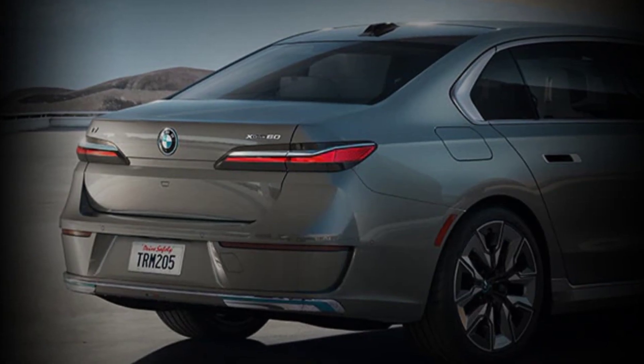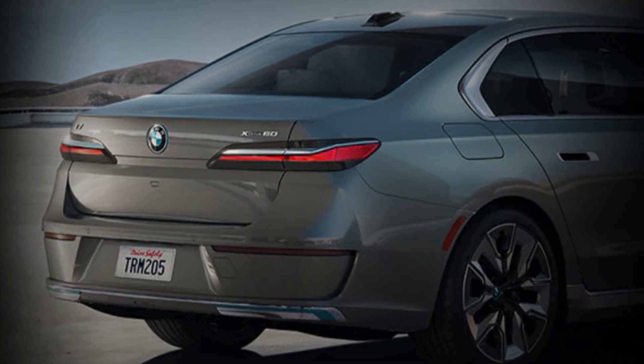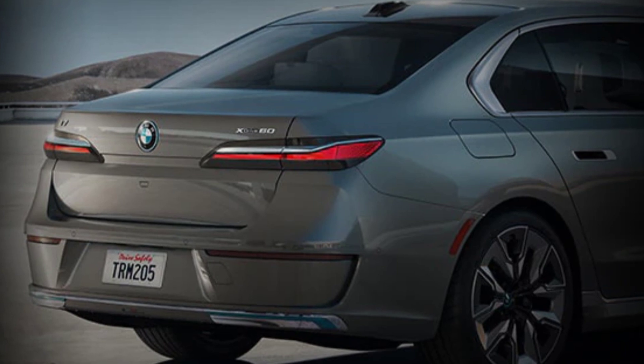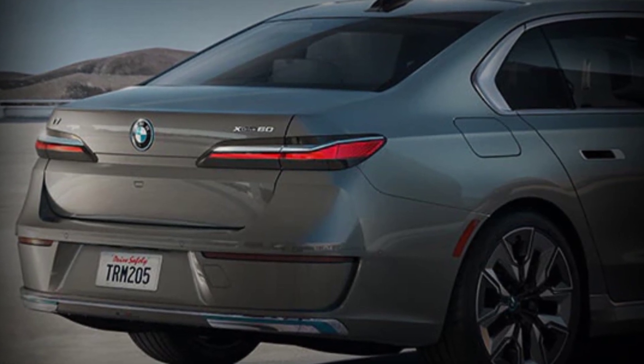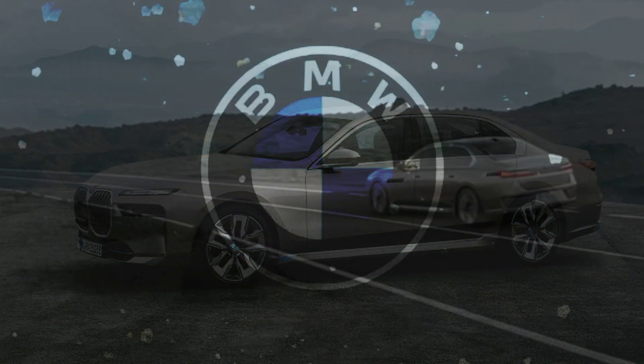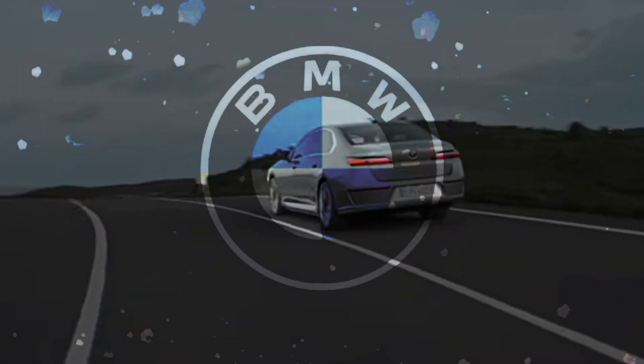Sleek in the back — the dynamic rear design, complete with slim rear tail lights and a rear diffuser, makes a lasting impression whenever you make your exit. A clean, modern design defines this all-electric visionary sedan. The i7 features up to 21-inch aerodynamic wheels and integrated flush windows and door handles.